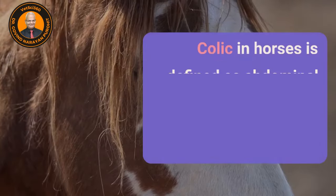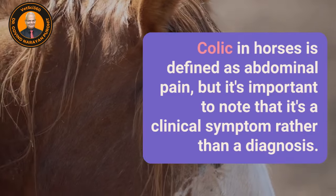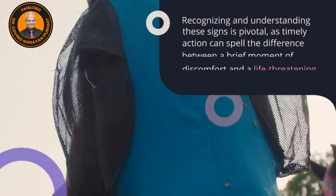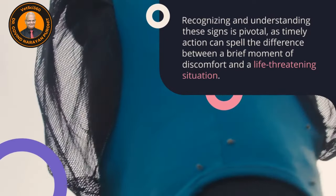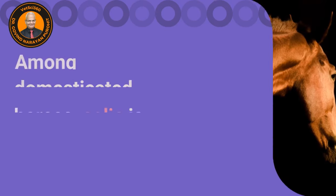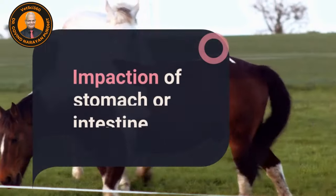We talk about colic in horses. Colic in horses is defined as abdominal pain, but it is important to note that it is a clinical symptom rather than a diagnosis. Different causes can manifest with similar signs of distress, and quick action can spell the difference between a brief moment of discomfort and a life-threatening problem. The most common forms of colic are gastrointestinal in nature. Among domesticated animals, the horse is the one which suffers most from colic.